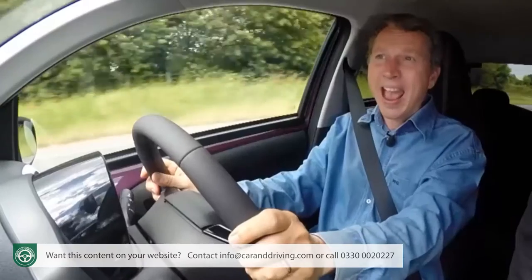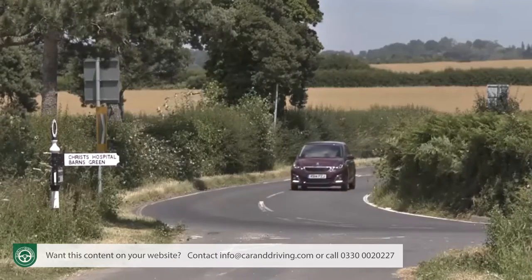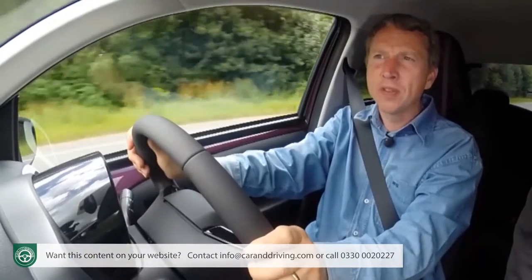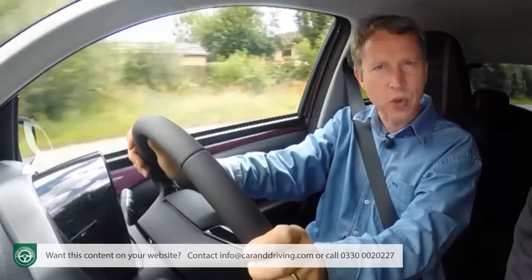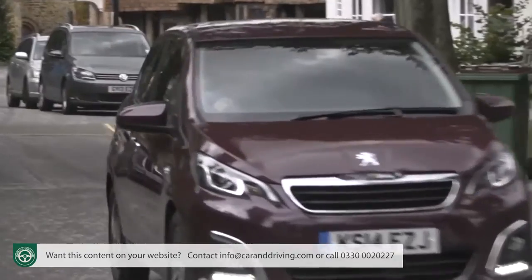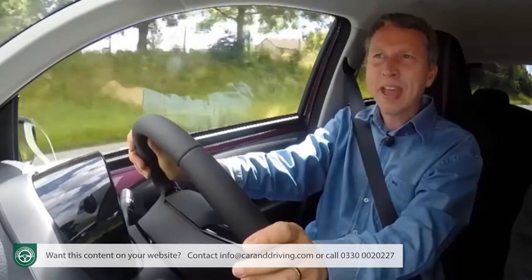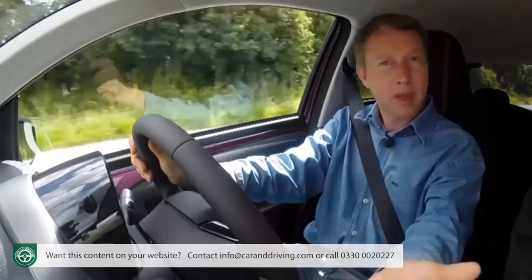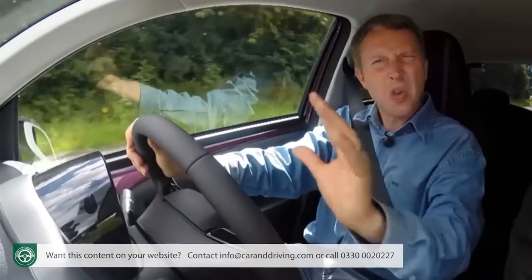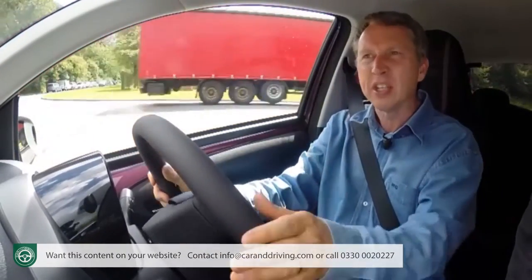Stick with it though and this 108 can nevertheless be pretty good fun to pedal along. It might perhaps have been sharper had not Peugeot's engineers, rightly, been so mindful of the need to preserve a decent standard of ride quality. Because they had been, this car handles road humps and potholes very well — that bit better than before. In fact, almost everything about this 108 is that bit better than was the case with the old 107. No radical steps have been taken; the car just feels that bit more sophisticated and grown up.